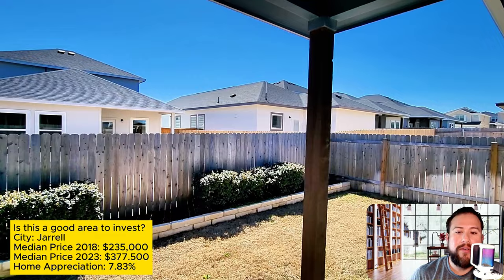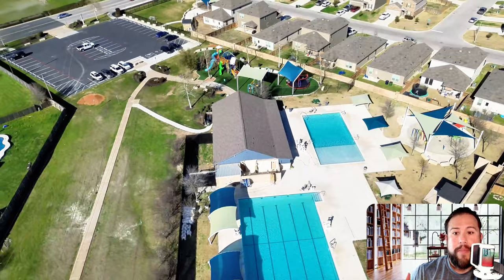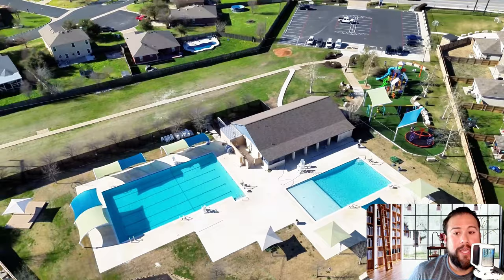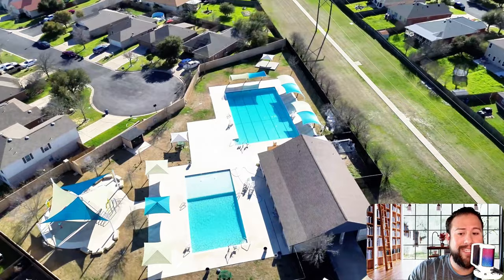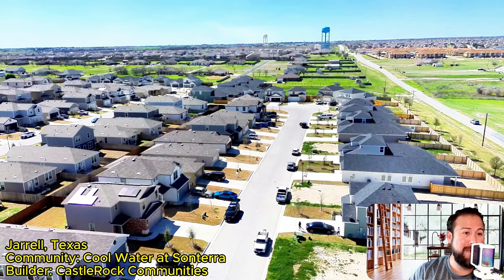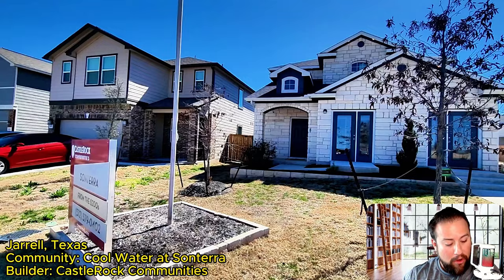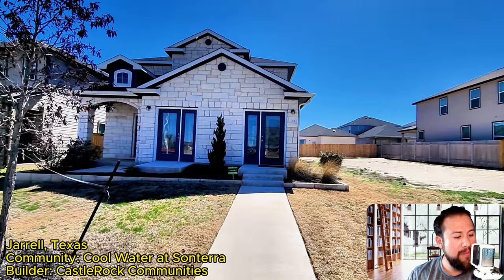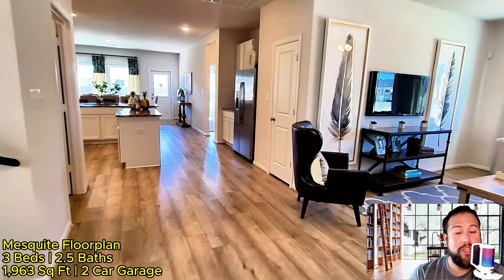Jarrell is an emerging market and very close to a major highway, so if you need to commute, it's a great entry point for first-time home buyers because of the starting price point in the mid-$260s. This pool is just one of about three amenity centers they're building for the community. One is currently under construction and should be done by end of summer. The HOA is fairly low — definitely under $100 — which is a great value given access to all these amenity centers.